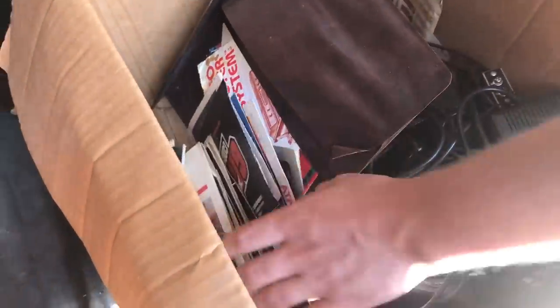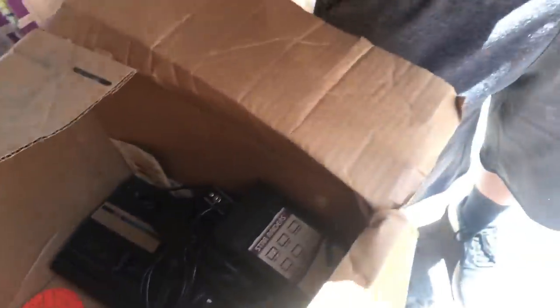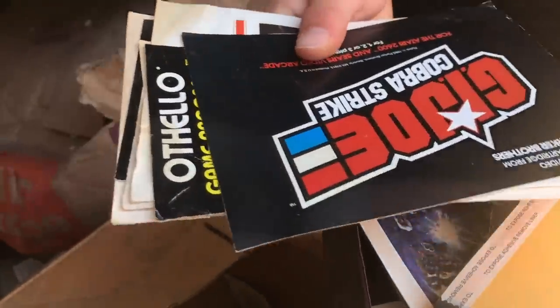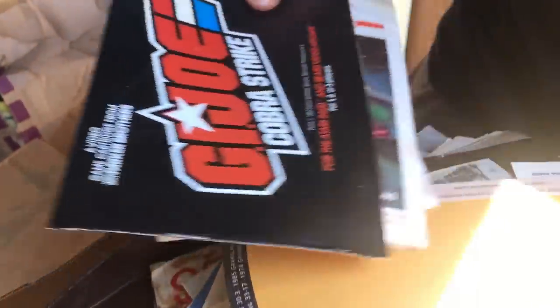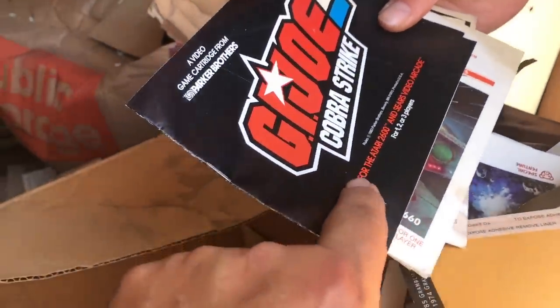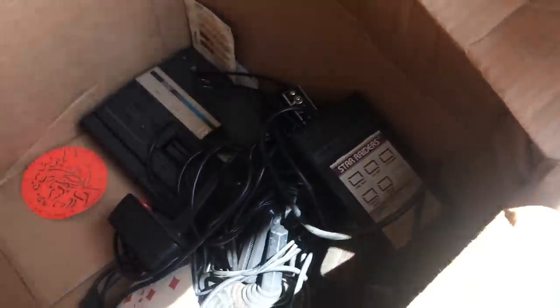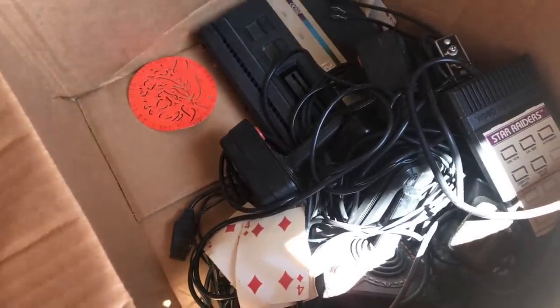We're getting a little bit better here. Those are all video games — yeah, all the manuals, and what's that? G.I. Joe. This has got some cross collectability on it because we've got Atari 2600 and G.I. Joe, so both of those collectors will be really interested in that. This looks pretty good.